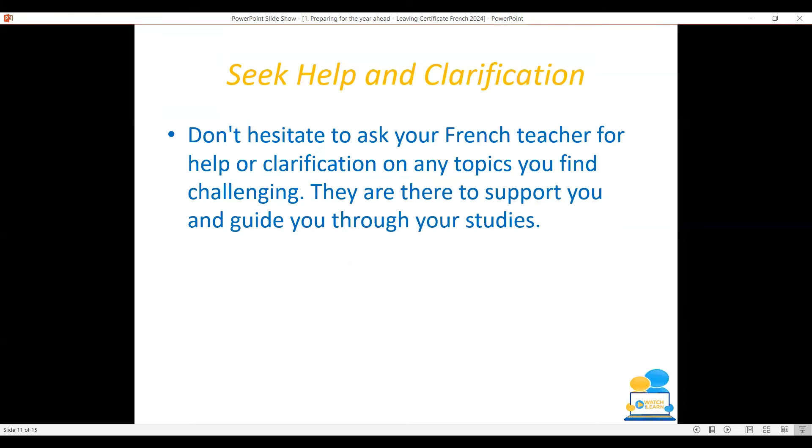Don't hesitate to ask your French teacher for help or clarification on any topics you find challenging. They are there to support you and guide you through your studies.